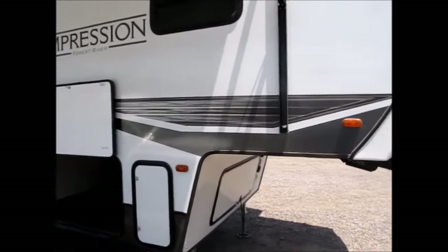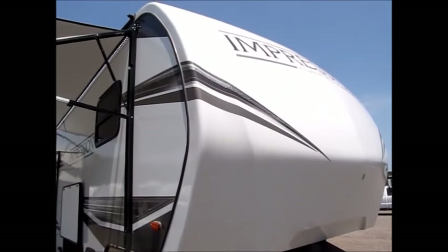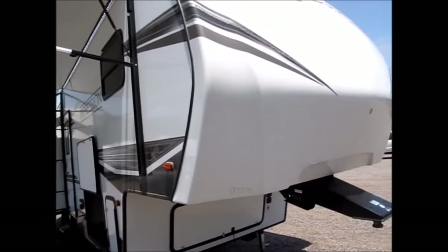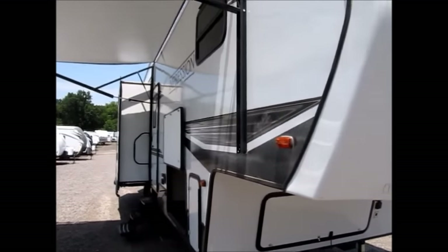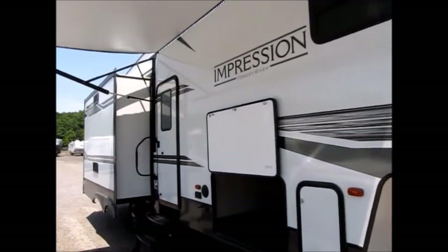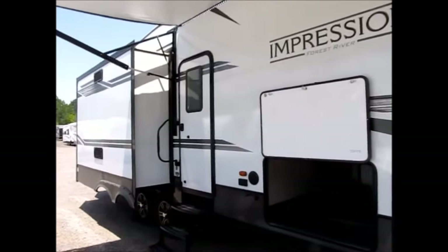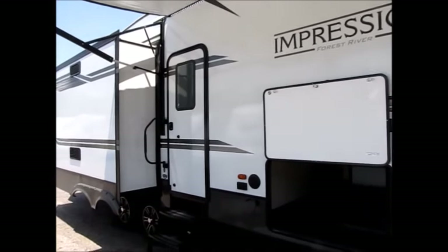The front has a nice aerodynamic fiberglass cap and it has the cutouts for short-bed trucks. So at 8,600 pounds, 32 feet long, with fully laminated construction and an all-aluminum cage, I'm going to go ahead and take you inside and let you get a good look at it.